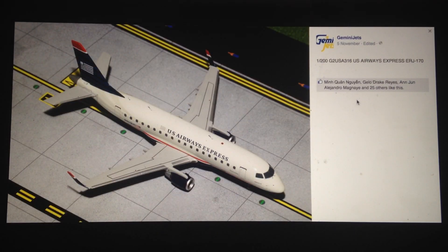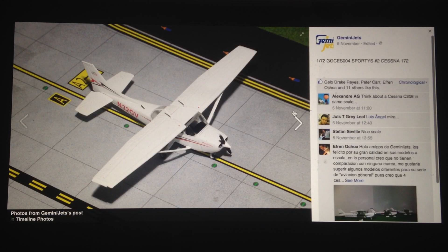Next up we have the 1-200 US Airways Express ERJ-170. We have seen this in 1-400 scale, so seeing it in 1-200 is not too much of a surprise. I guess you could call this a bit of a vintage model for collectors who are looking to have it in their collection, because this has obviously been transformed into the new American Eagle livery nowadays.